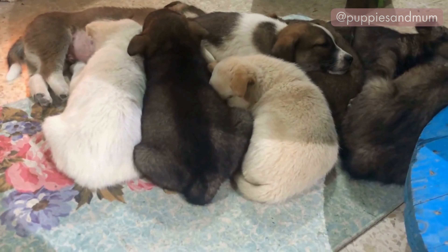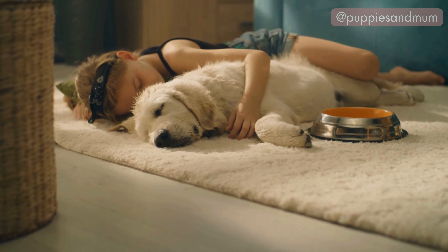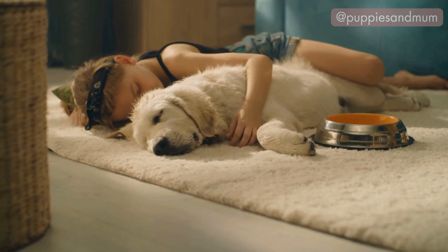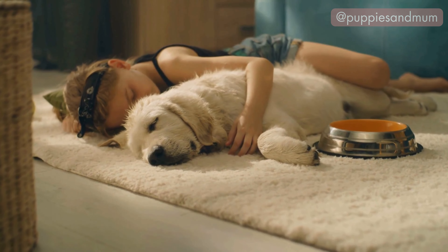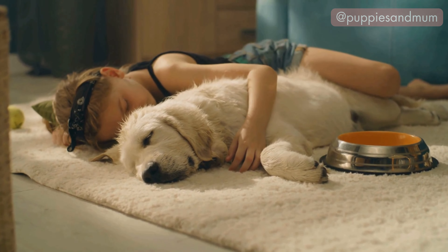This position is common among dogs who have grown up together. If your dog starts sleeping in this position more frequently, it might be a sign that they are seeking more comfort and security, perhaps due to changes in their environment or routine.